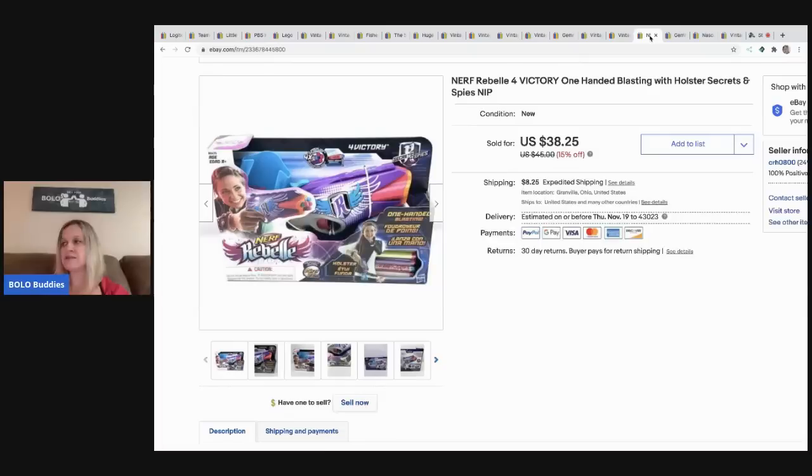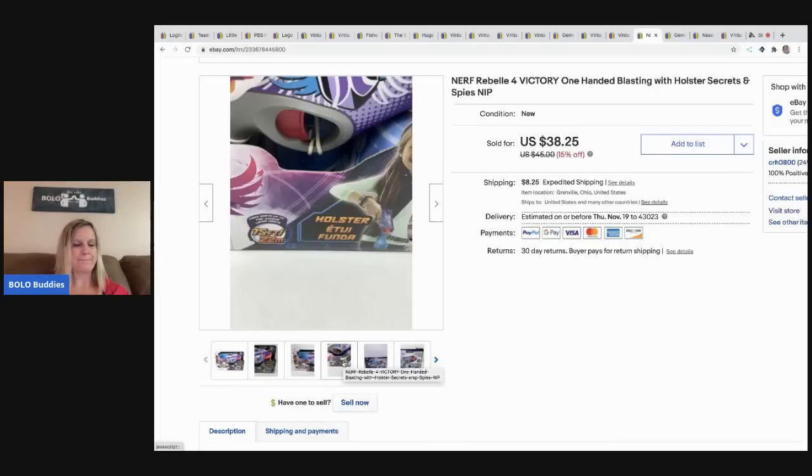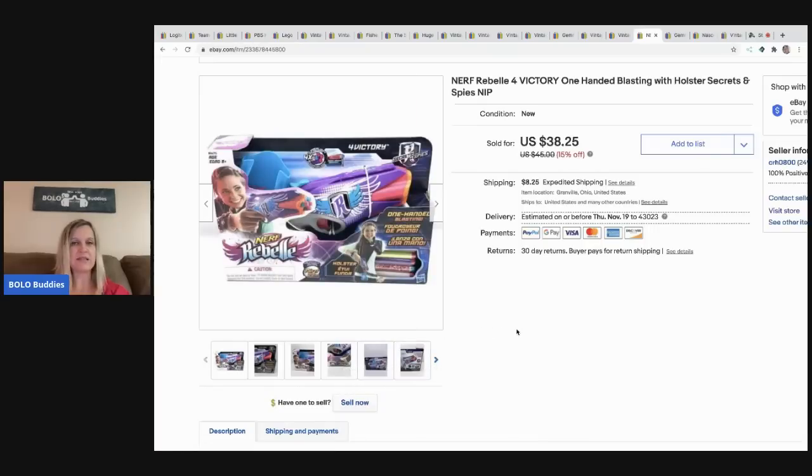The next item I sold is this Nerf blaster — it's got girl colors. I picked this up at a thrift store; it was $5 and half off, so I got it for $2.50. It sold pretty quickly for $38.25 and the buyer paid shipping.